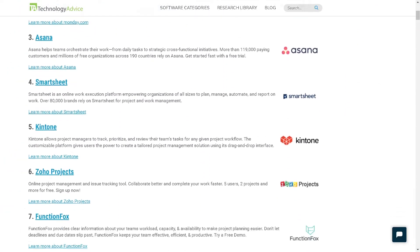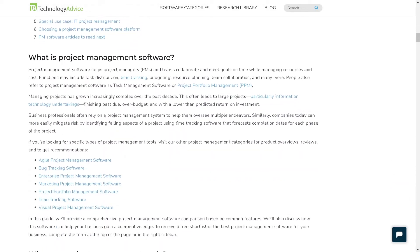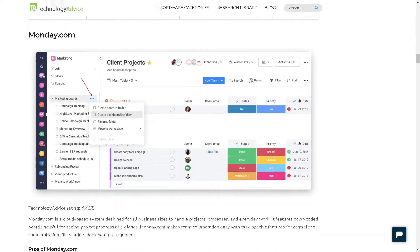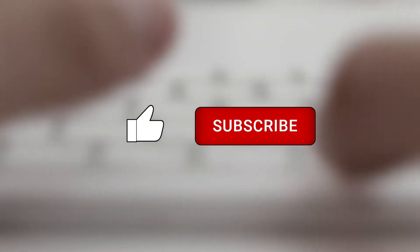But if you're just starting your search, we can help. Visit our website at technologyadvice.com to get a free list of project management software recommendations. Click the annotation in the top right corner of your screen to get started. If you find this video helpful, please feel free to like, comment, and subscribe.